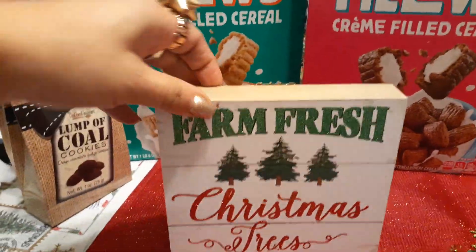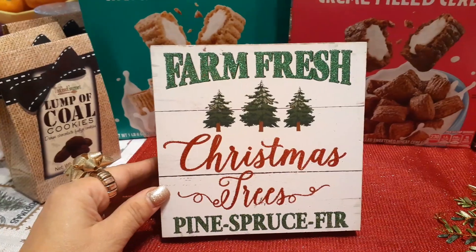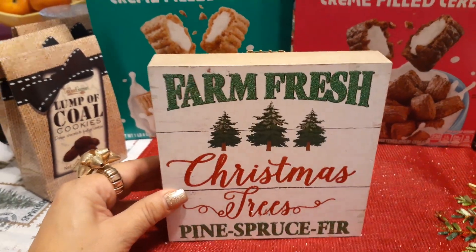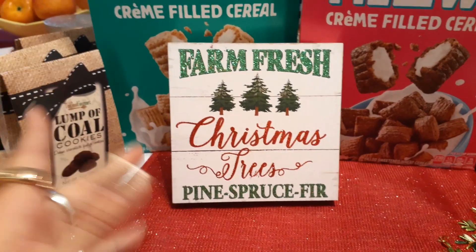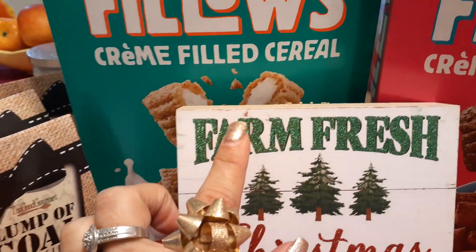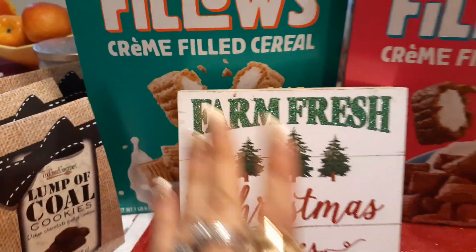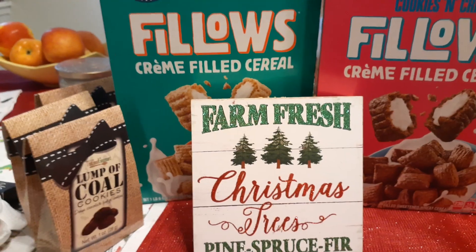I have finally found this and I'm looking for the green one. This is the Farm Fresh Christmas Trees Pine Spruce Fir. I do not have this — at least I don't think I do. If I duped it, I'm okay. But super glad I found it. Every single one of them had this little mark. I just need to get over it and just act like it's part of the whole distressed look.